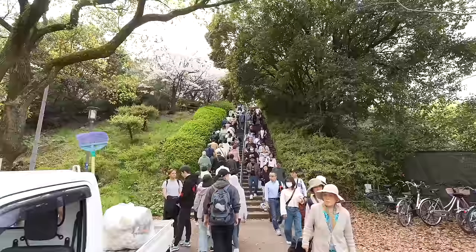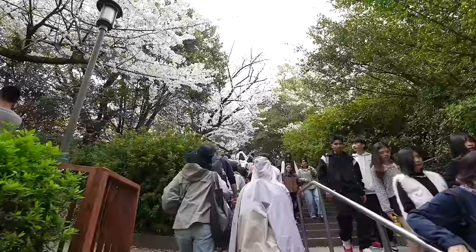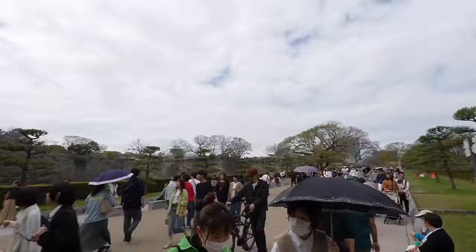Usually after fully blooming, sakura stays about a week. So this year, probably sakura will be gone before the fourth week of April. By the way, I'm using the stairs right now, however if you use a different route, you don't have to use the stairs. So even if you have a stroller or can't use stairs, you don't have to worry about it.